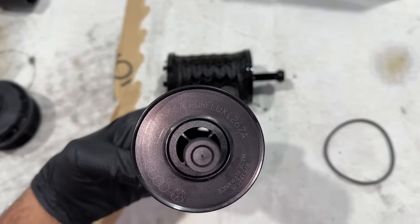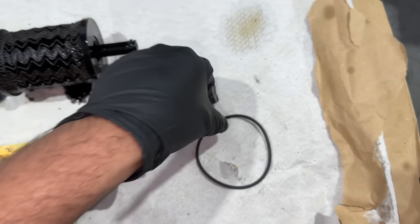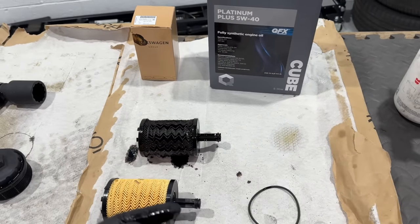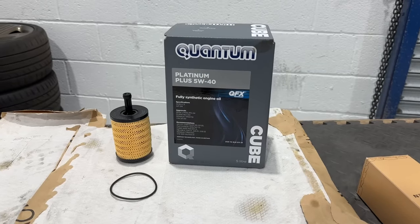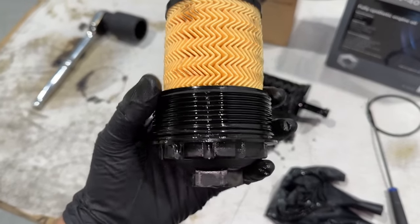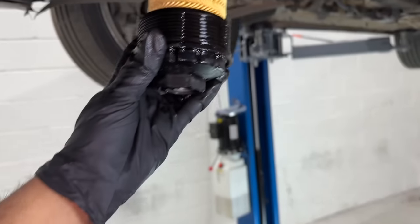In terms of the filter — it's gone all compressed and the fins have deteriorated. You can see in comparison to the new one how it should look. It's a genuine one from TPS but made by PureFlux, as opposed to this new genuine one. New O-ring of course — I'll go with Quantum 5W40, nice and inexpensive from TPS. The capacity is more than five liters — it's officially five and a half liters, less than I thought. I've assembled it with some old oil on the O-ring as you should.